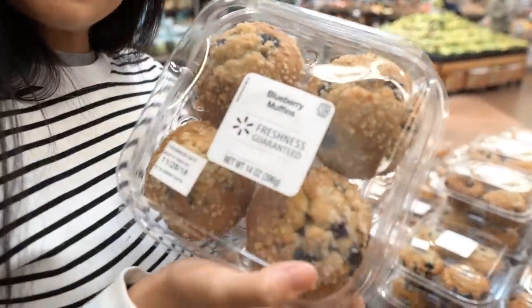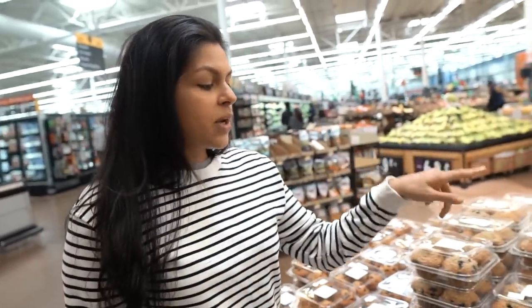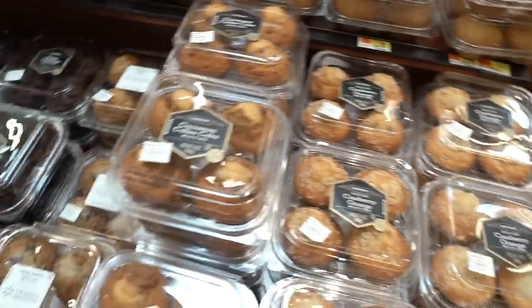Look at those muffin tops. They used to have these mini pie things I would always get. Would you rather go sweet corn or cranberry orange? Out of all these, I'm probably going cinnamon coffee cake. That wasn't the question. Cranberry orange — I'm going sweet corn all day.